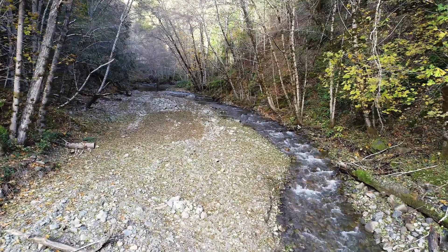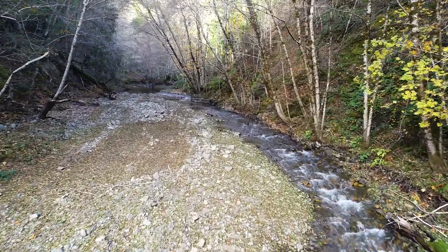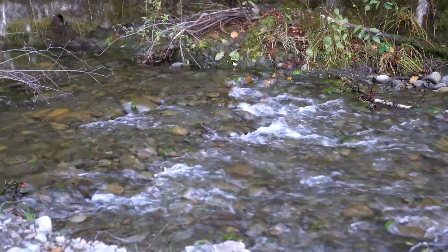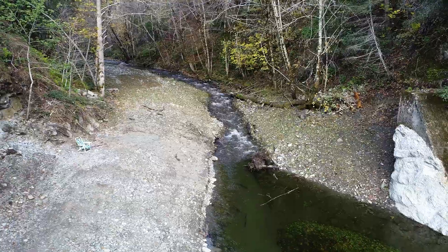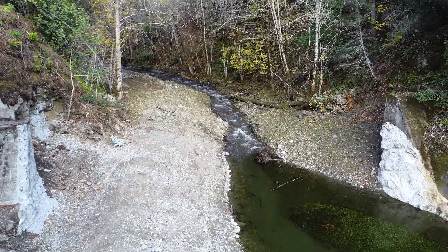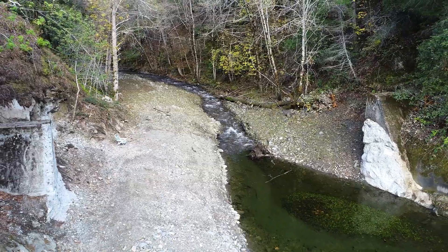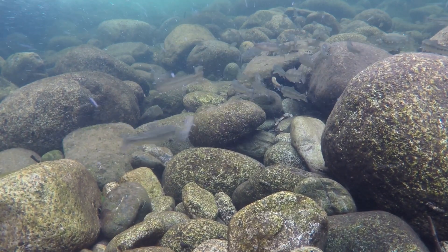This watershed is fundamentally important because it has this really high summer base flow that results from the unique geology in the watershed, so it has this abundant cold water that comes down in the South Fork. Taking out the barrier will allow the juvenile salmon and steelhead to migrate into this river in the summertime, so it's just really important refugia for juvenile salmon and steelhead from the South Fork Eel.